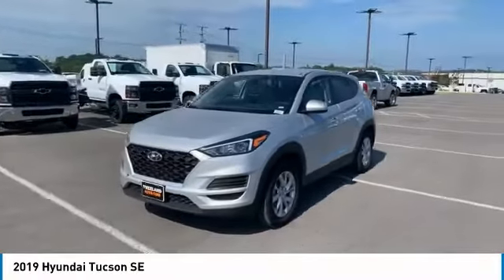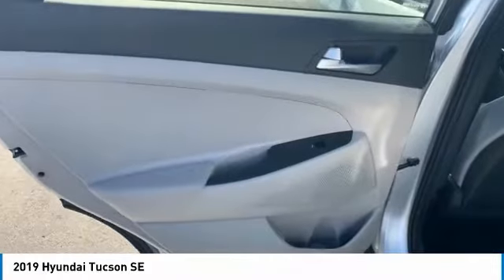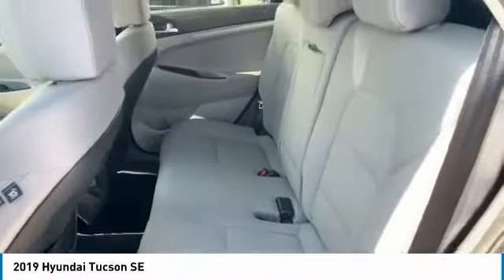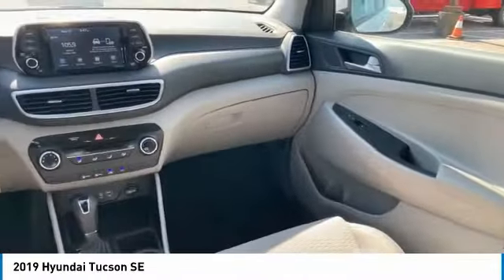Here are some of this vehicle's great options: all-wheel drive, aluminum wheels, traction control, remote keyless entry, headlights auto-off, mirror memory, backup camera, security system, cruise control, and trip computer. Wouldn't you look great in this vehicle? Stop in today and see for yourself.